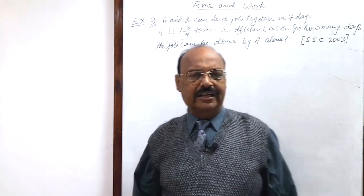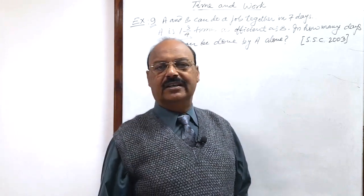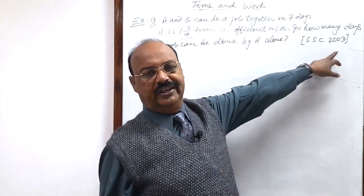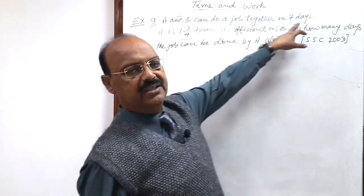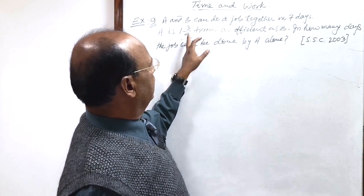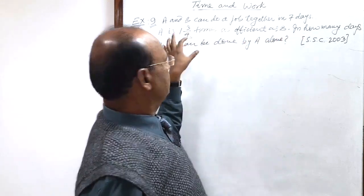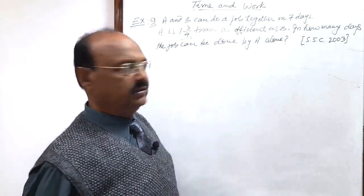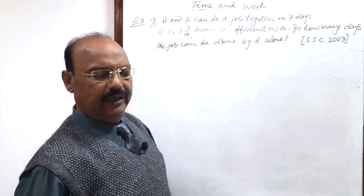Welcome students. Let us see a very interesting and important question from the topic Time and Work. This question has been asked in the examination of Staff Selection Commission in year 2003. The question is: A and B can do a job together in seven days. A is one and three-by-four times as efficient as B. In how many days can the job be done by A alone?